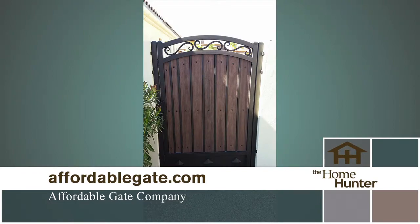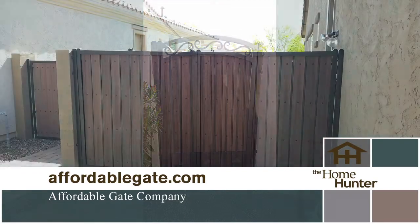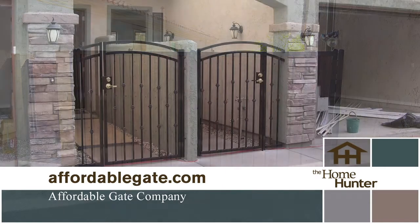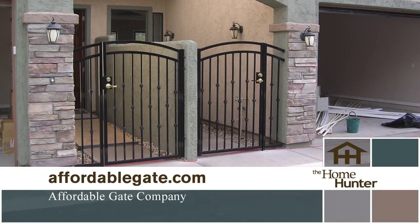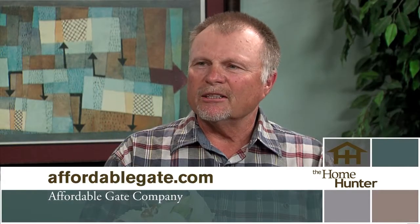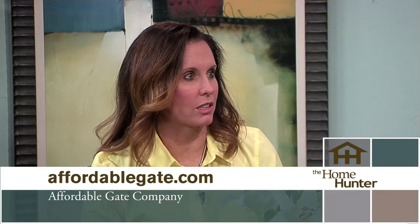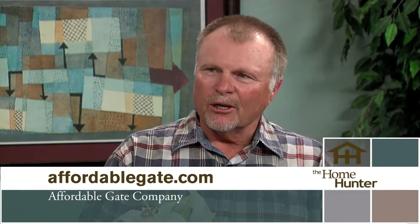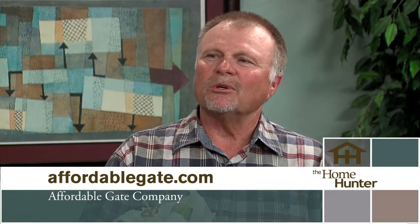The gates are generally iron frames with composite wood, so it's maintenance-free wood. The powder coating is a baked-on finish that preserves the paint for many, many years. Now if someone says they need a gate — does it have to be a specific size? We custom make every single gate from scratch. I go there personally to measure it, then we build it, powder coat it, add the composite wood, and install it.